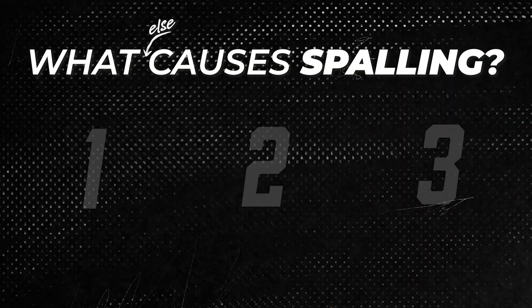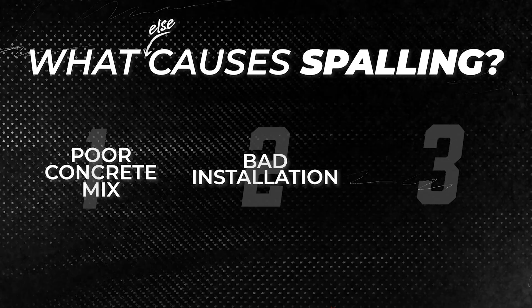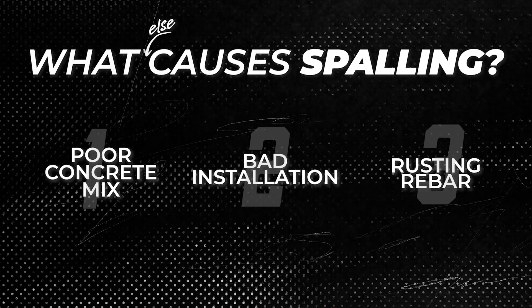What really surprised me when learning more about this is how many things can cause it, and how few of them are actually your fault. Salt and winter weather do matter, but spalling can also come from things like poor concrete mix, bad installation — especially if it's done during extreme heat or cold — or even the rebar rusting from the inside and pushing the surface outward. Sometimes the problem starts before the concrete even dries.